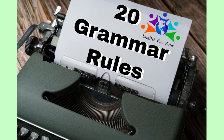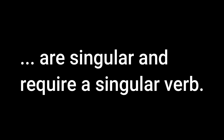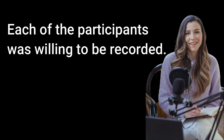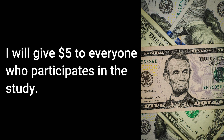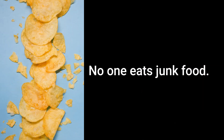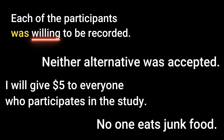The words and phrases each, each one, either, neither, everyone, everybody, anyone, anybody, no one, nobody, someone, and somebody are singular and require a singular verb. Here are some examples: 'Each of the participants was willing to be recorded.' 'Neither alternative was accepted.' 'I will give $5 to everyone who participates in the study.' 'No one eats junk food.' In each of these sentences, we use the singular verb. Was is the past tense of is — was willing, was accepted, participates, and eats.